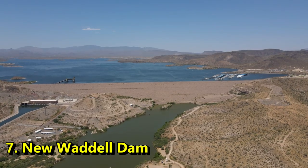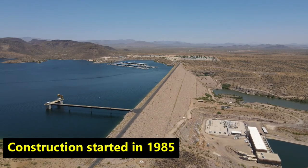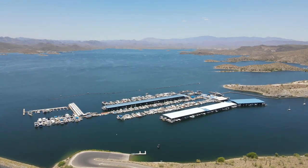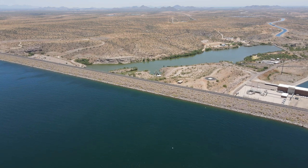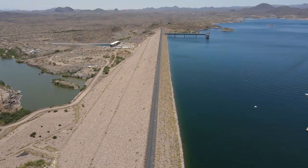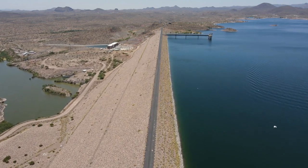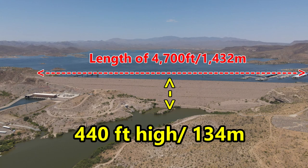Number 7, New Waddell Dam. Located 40 minutes north of Phoenix, construction on this dam started in 1985 and ended in 1994. It dams up the Agua Fria River, creating what we know today as Lake Pleasant. This one is a bit different from the previous dams, mainly because it's an earthen dam, meaning that it's an artificial dam created by the placement and compacting of various different types of soils and rocks.